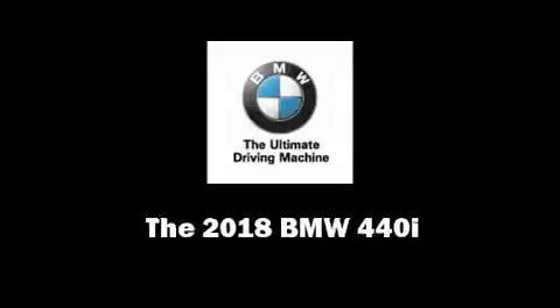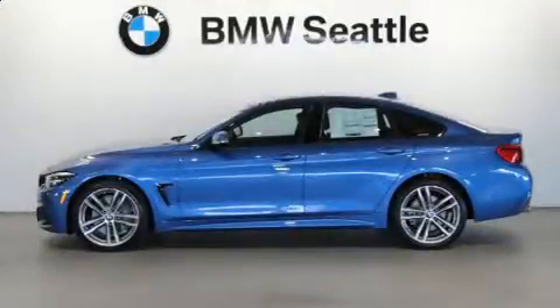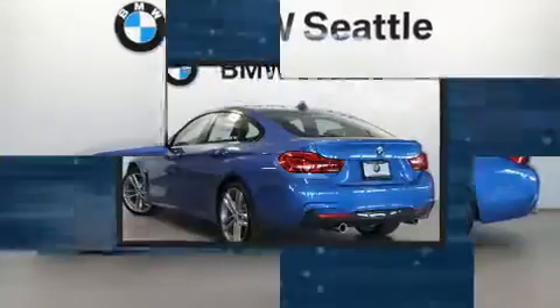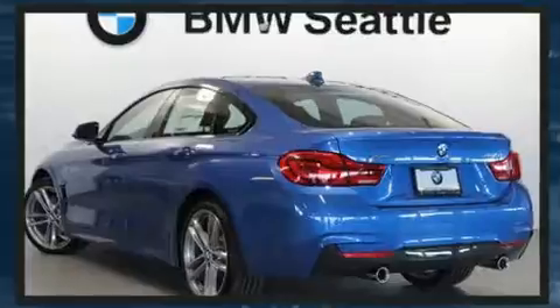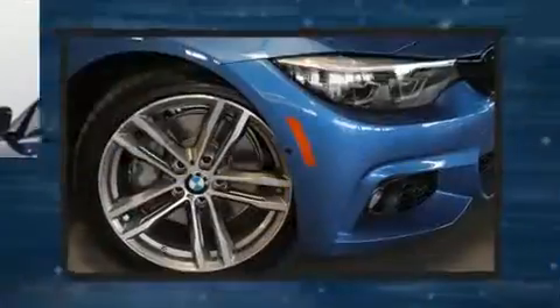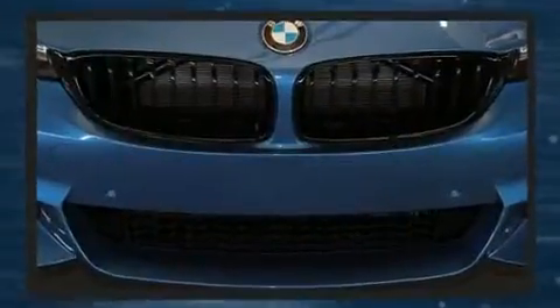Introducing the 2018 BMW 440i. BMW made sure to keep road handling and sportiness at the top of its priority list. Under the hood you'll find a six-cylinder engine with more than 300 horsepower, and for added security, dynamic stability control supplements the drivetrain.